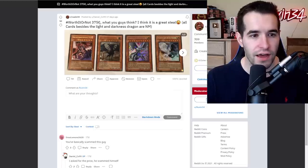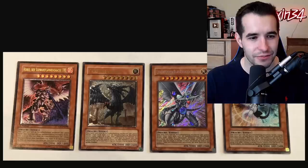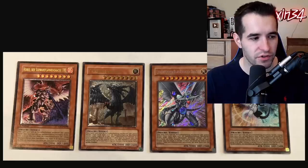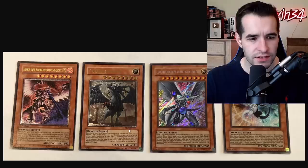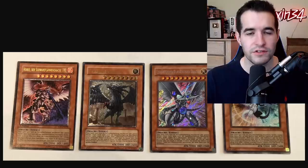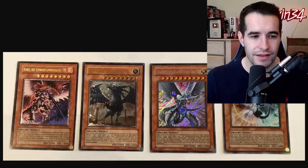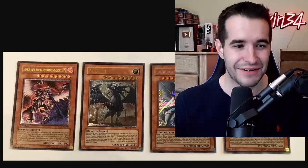Worth it or not — 375. Is this Euro or Pounds? I think this is Euro. What do you guys think? I think it's a great steal. All cards besides Light and Darkness Dragon are Near Mint — this looks like it was a pretty good deal. We've got the Horse of Black Frame Dragon, and these are all German. We've got the Judgment Dragon from Turbo Pack 1, and the Blue Eyes Shining Dragon. If all these are Near Mint, even if they're foreign, I think they still hold a lot of value for those cards, and then the Retro Pack 2. I'd say it's worth it — I would pay this much.